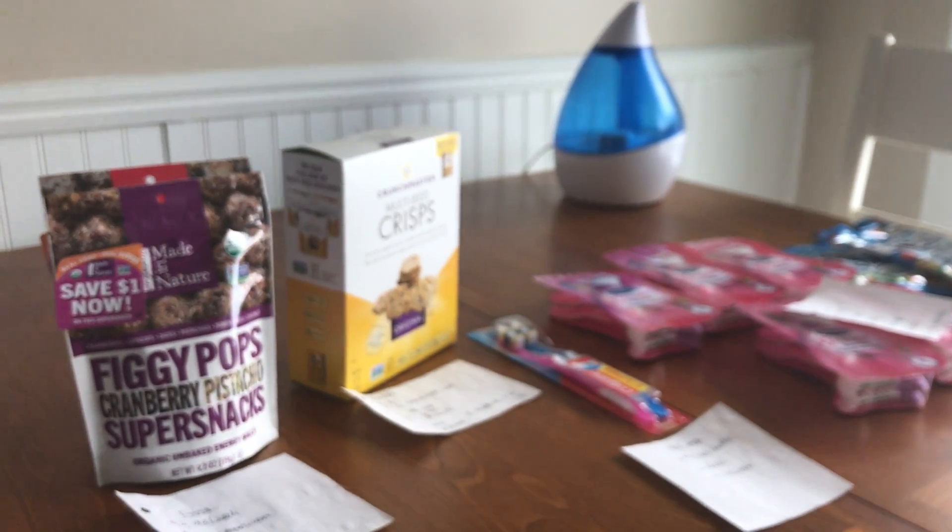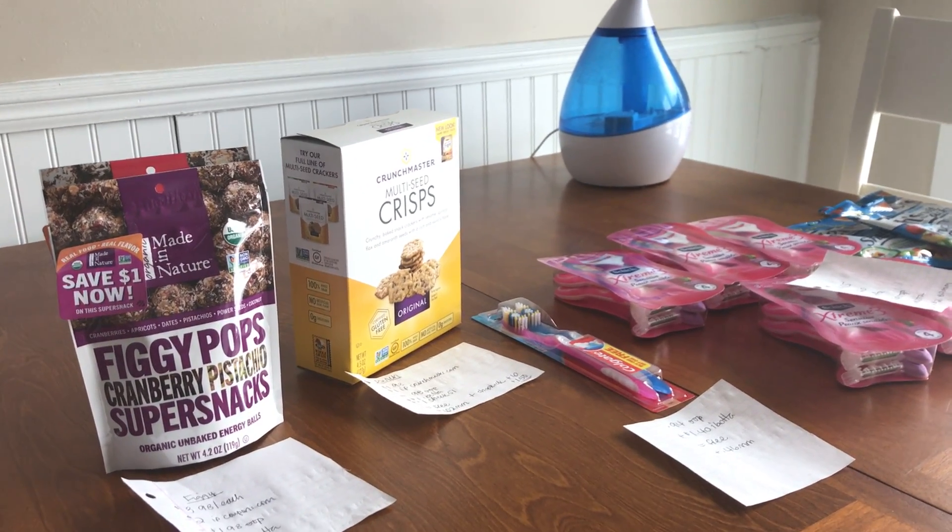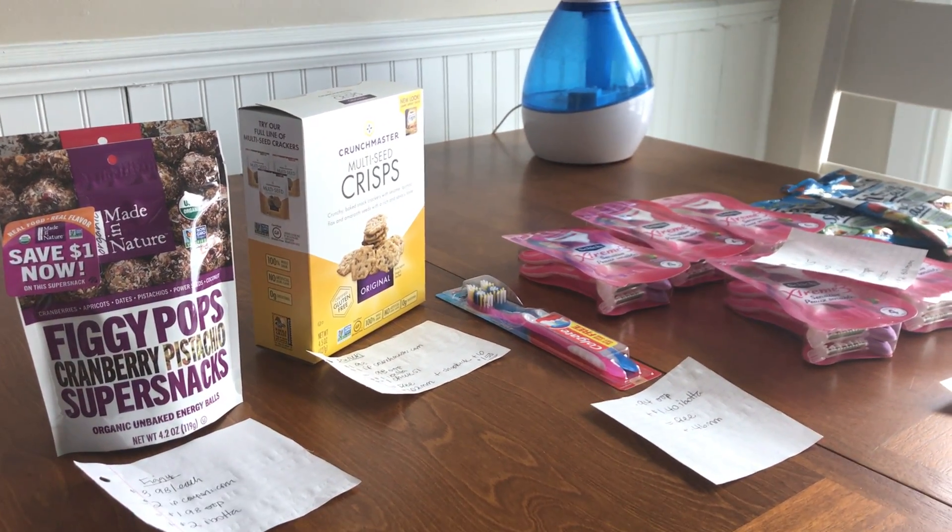Walmart was just fantastic. So if you want to put Walmart on your extreme couponing shopping trip list, there are some hot deals. I'll see you guys later.